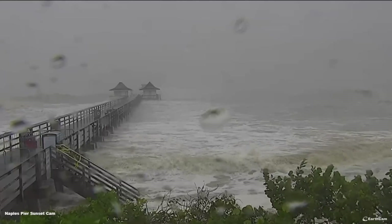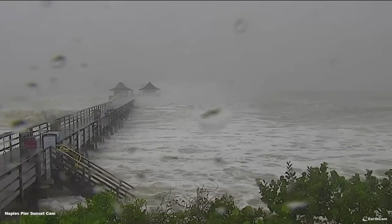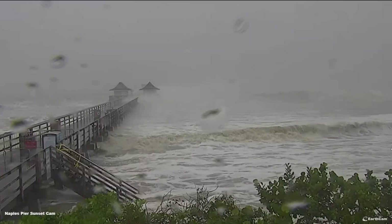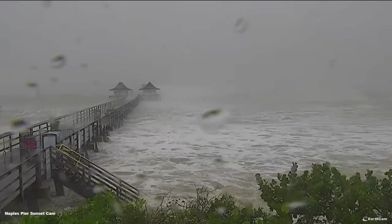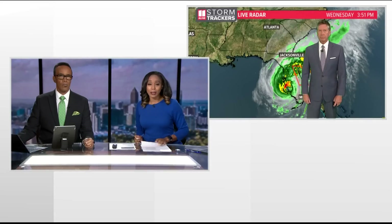First at 5, a live look in Naples, Florida, courtesy of EarthCam. You can see the water is very close to that pier there, and there's a lot of waves. Hurricane Ian made landfall as a Category 4 hurricane just after 3 o'clock along the southwestern coast of Florida near Cayo Costa. Let's get straight over to our chief meteorologist, Chris Holcomb, with the latest on Ian's path.